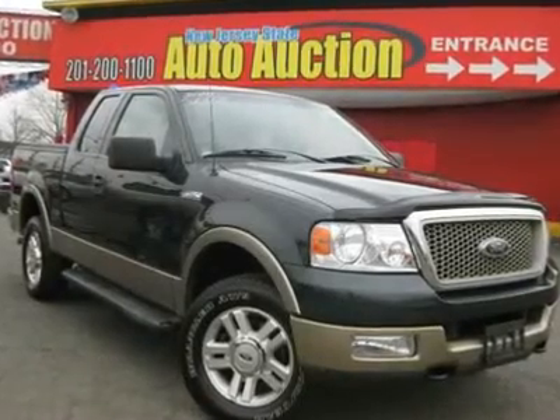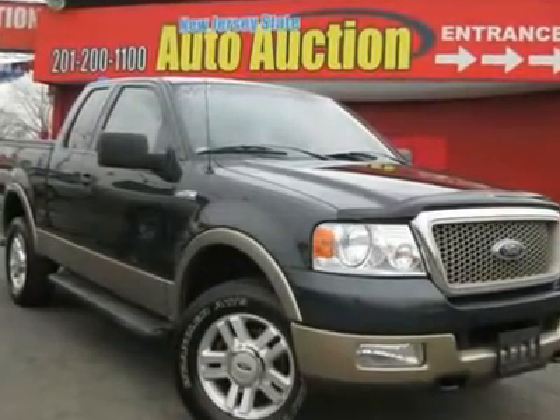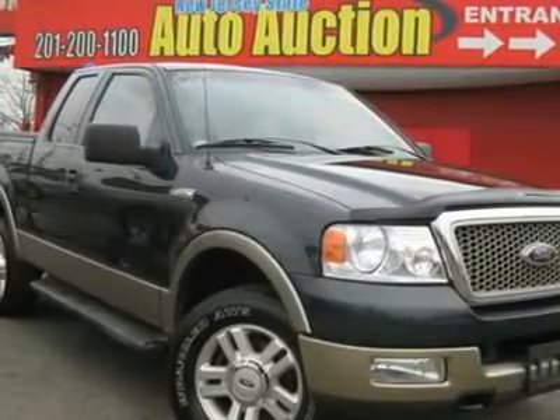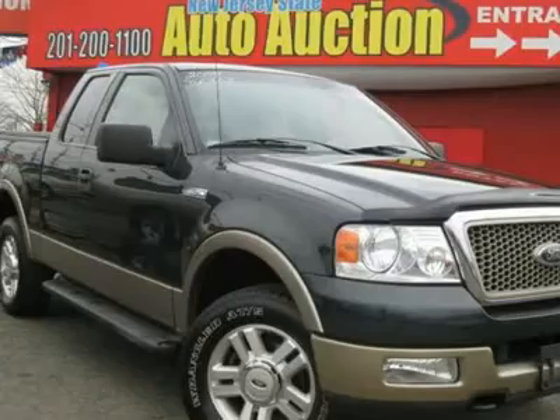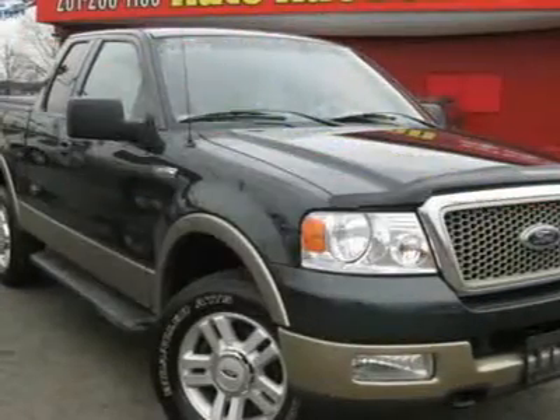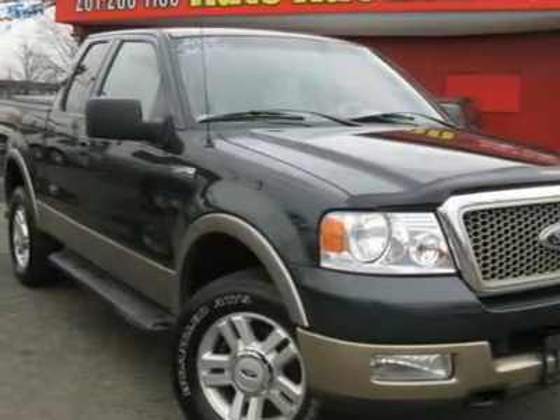Right truck. Right price. Power everything. Extremely clean 2004 Ford F-150, garage kept appearance, with a 5.4L V8. The interior is in pristine condition and is very, very clean.